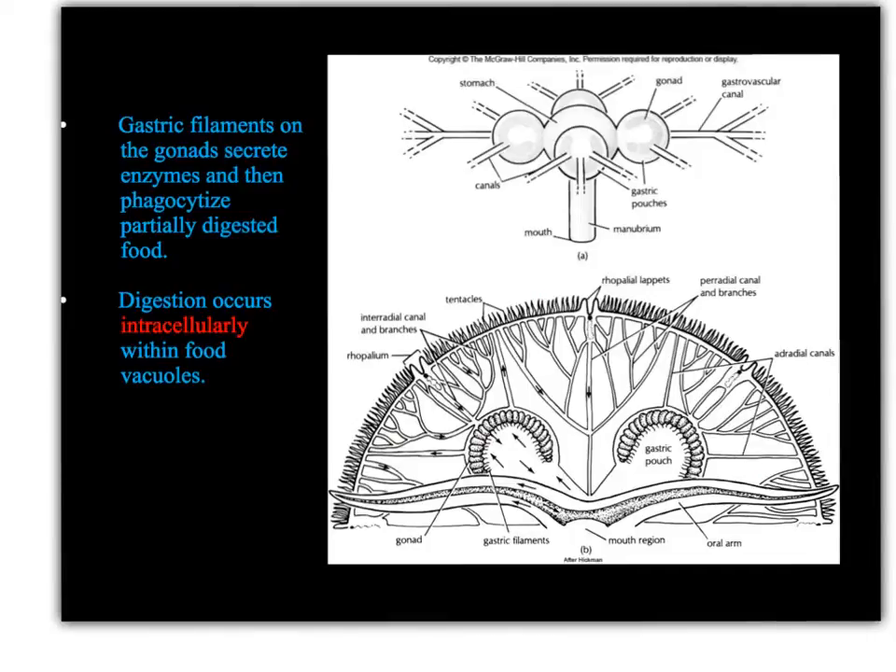Similar to what we saw in the platyhelminthes, we have intracellular digestion. As we'll see later in the semester, we start to see digestion happening extracellularly, but for now we still have this more primitive way of digesting food. The gonads are also responsible for producing gametes, and once they produce gametes, they'll be released through the mouth — so the gastrodermis serves both a reproductive and a digestive function.